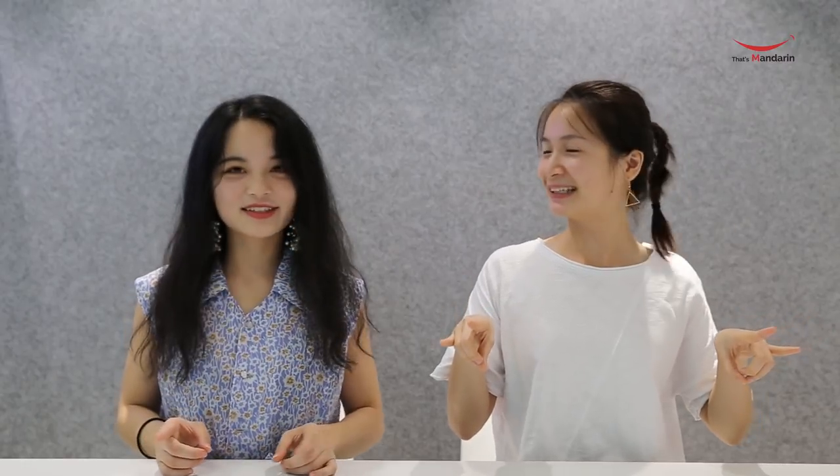One more question, Priscilla. Do you know how to say 'perfect' in Chinese hand gesture? Like this? No, you're too out of date. Follow me — like this: 完美, 完美. Yes! Where does it come from? It was from a talk show hosted by Jinxin in 2015, and all Chinese people like to imitate it because it's funny.